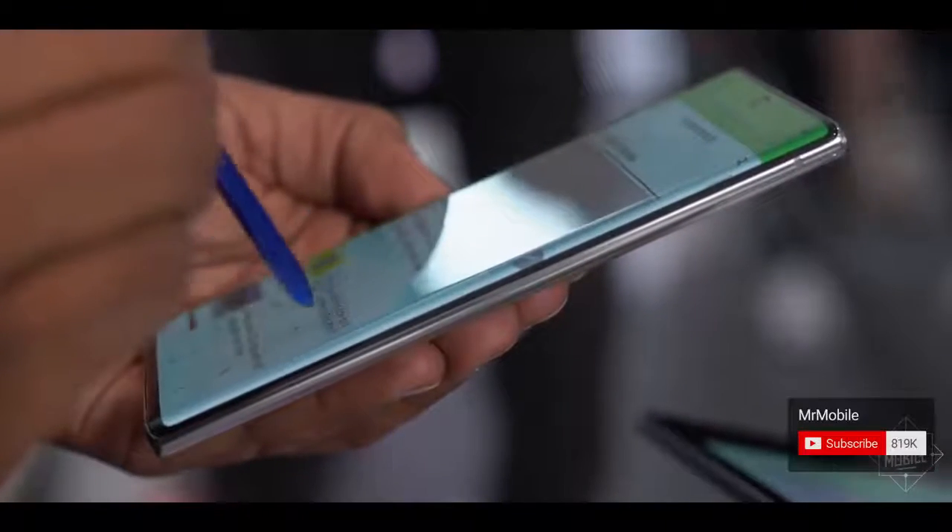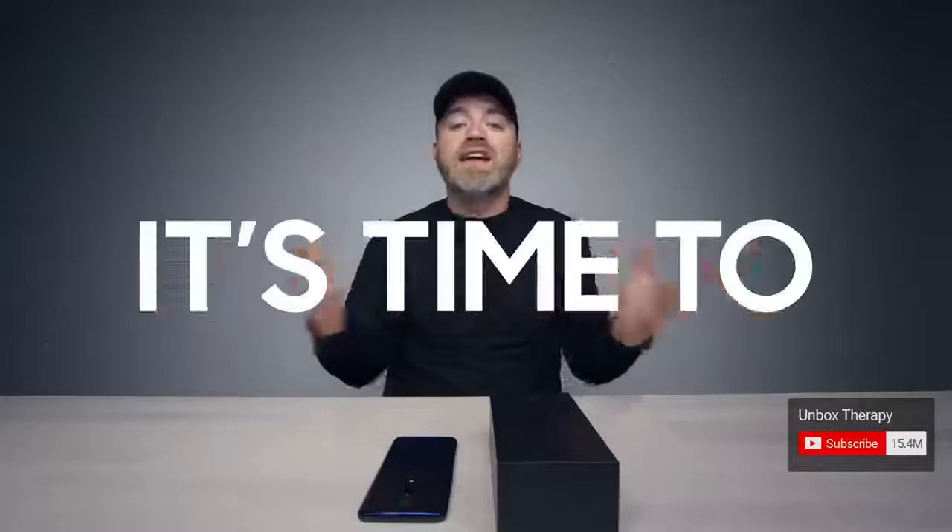I'm still an S Pen fan. It's a very useful tool that literally no other phone has. It's time to change.